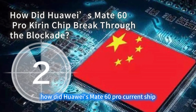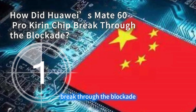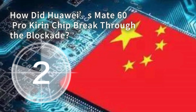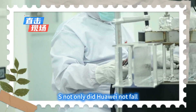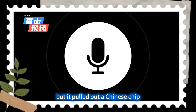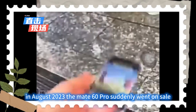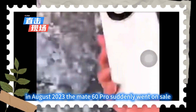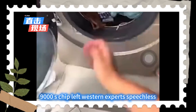A shock to the world. How did Huawei's Mate 60 Pro Kirin chip break through the blockade? Who would have thought that after three years of full-scale technological blockade by the US, not only did Huawei not fall, but it pulled out a Chinese chip that stunned the world. In August 2023, the Mate 60 Pro suddenly went on sale, and its Kirin 9000S chip left Western experts speechless.